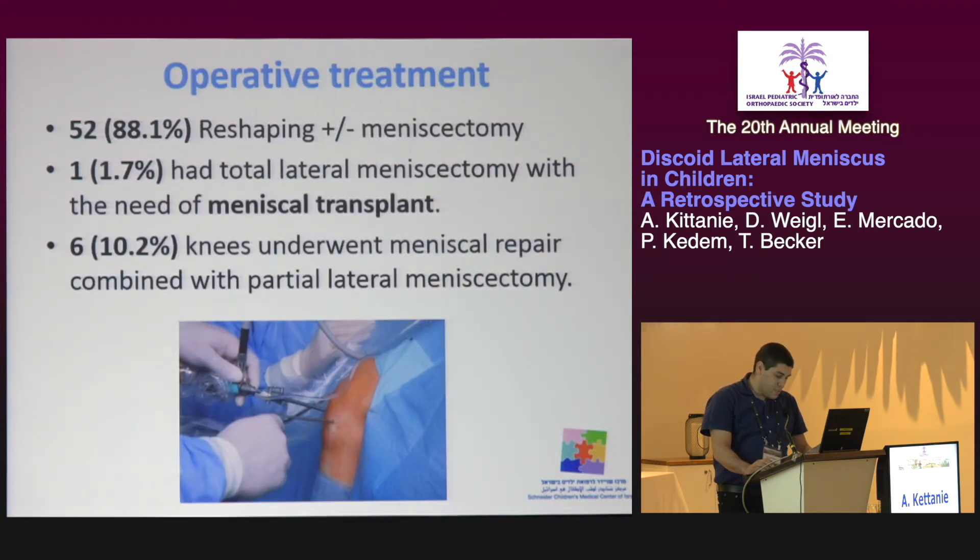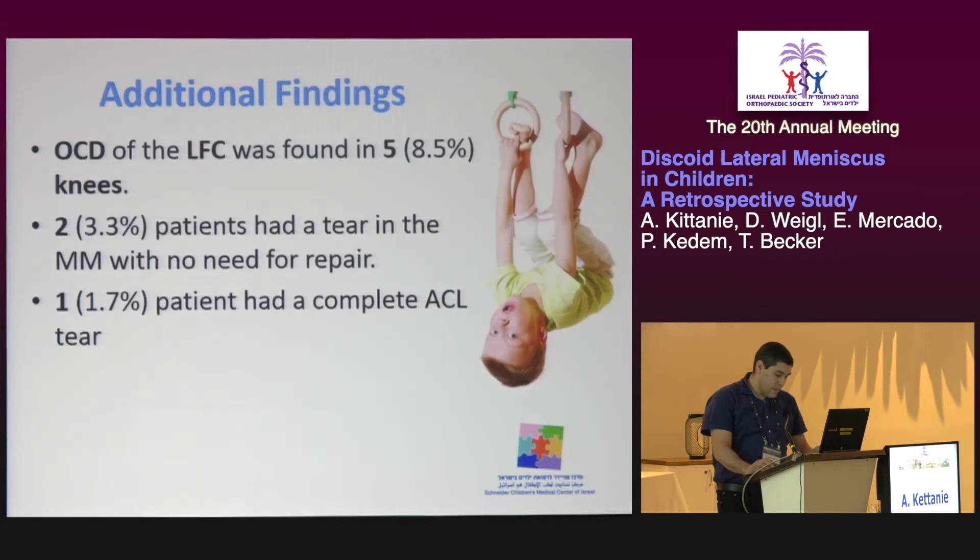As far as surgical treatment is concerned, 88% of the patients underwent reshaping with or without partial meniscectomy. 1.7% required meniscal transplant after total meniscectomy, and about 10% underwent partial meniscectomy combined with meniscal repair. Additional findings included five cases of osteochondritis dissecans of the lateral femoral condyle. Two patients had a tear in the medial meniscus with no need for repair, and one patient had a complete ACL tear that required reconstruction surgery in the future.